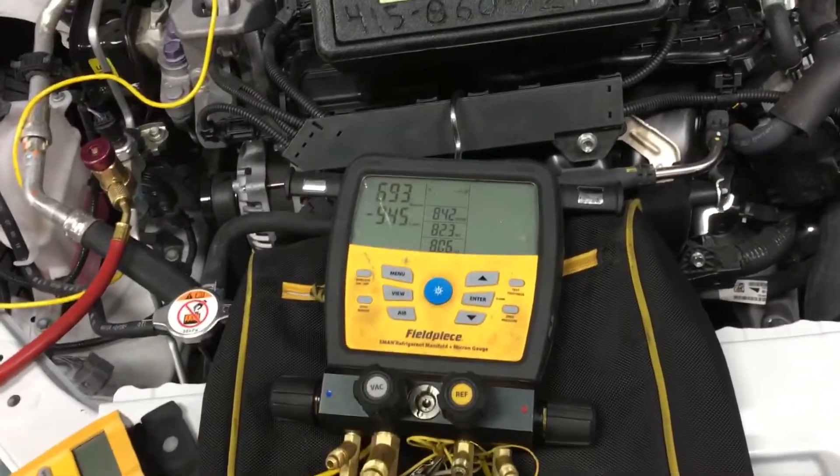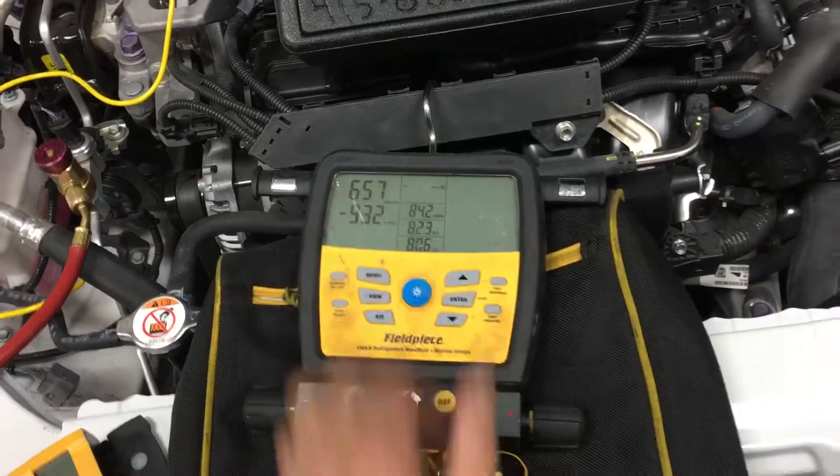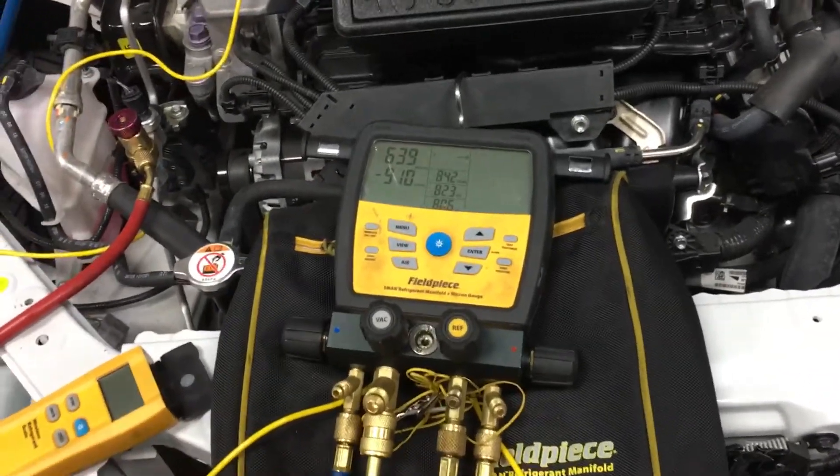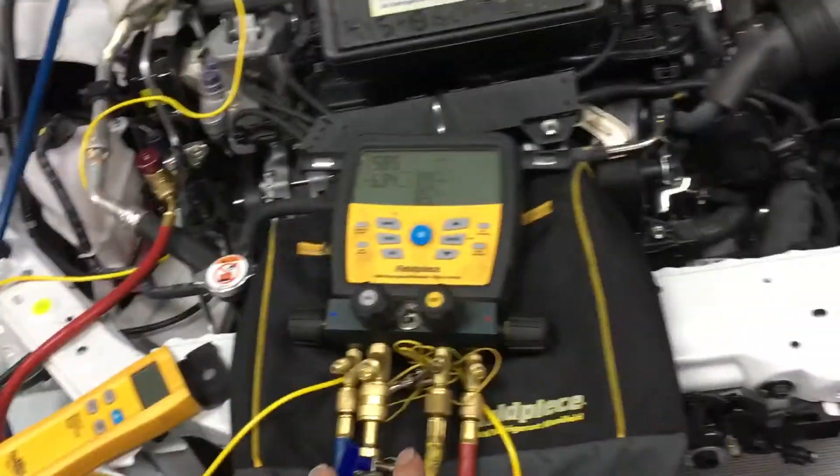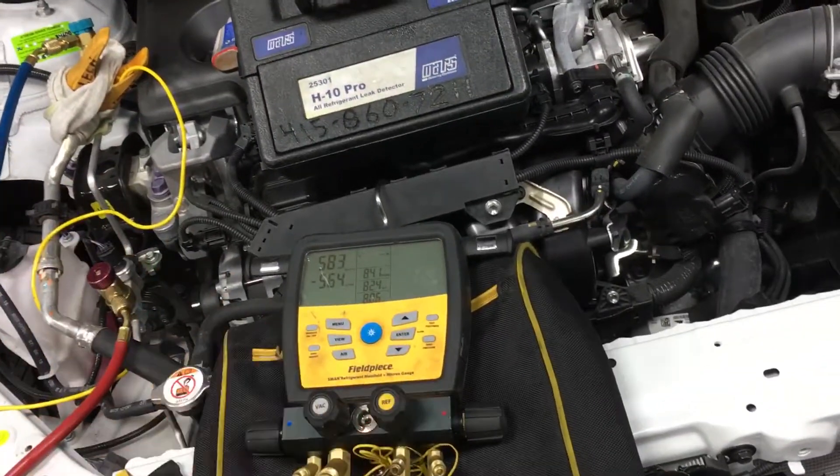Have we gone 60 seconds yet? We're almost down to 600 microns since I tightened up the cores and actually exposed the system to vacuum.